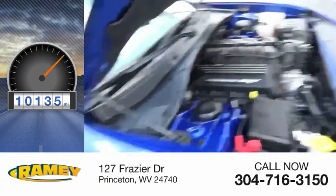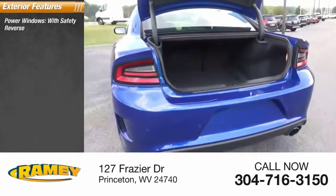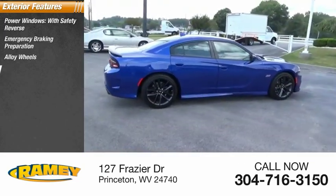This vehicle has less than 15,000 miles. Here are some of this vehicle's great options: power windows with safety reverse, emergency braking preparation, alloy wheels, traction control.